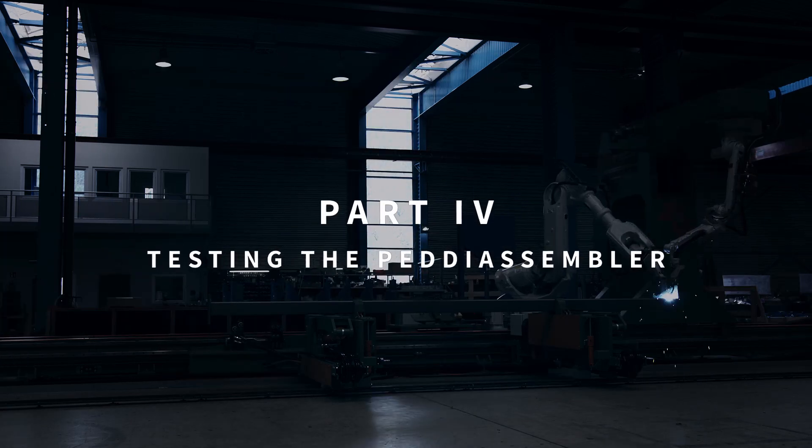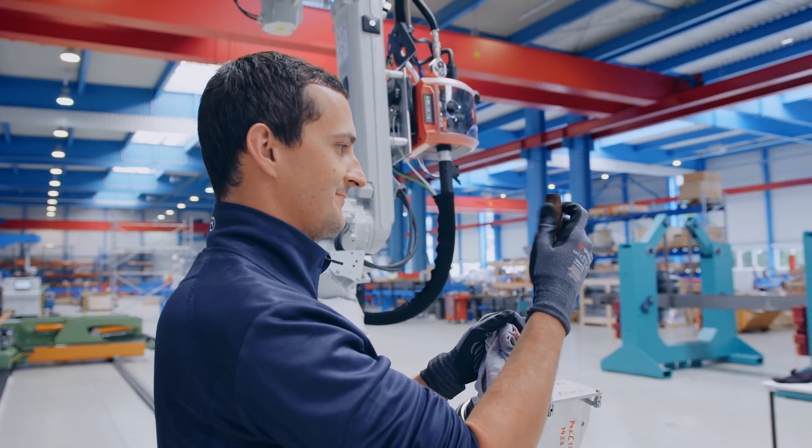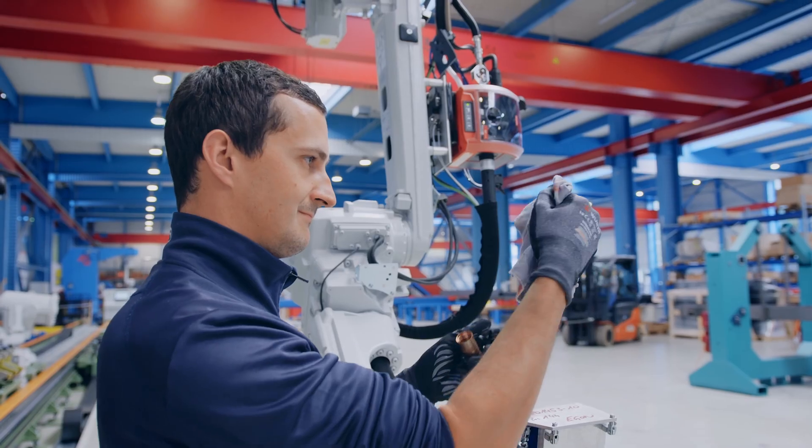Welcome back to the Siemen factory in Scheifling, Austria. The Petty Assembler is fully built and ready to be calibrated and tested. We pride ourselves on the accuracy and ease of use of our machines.